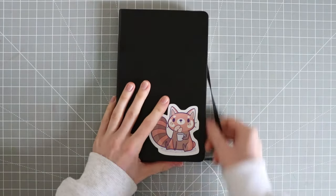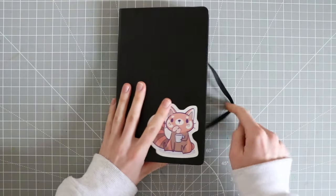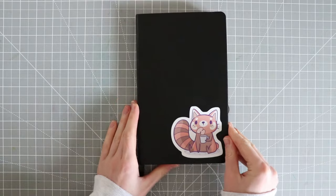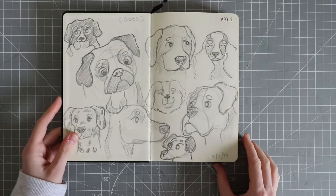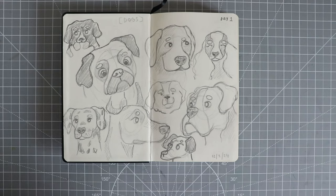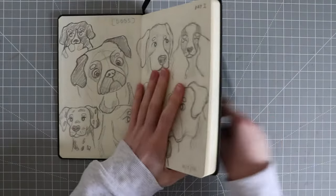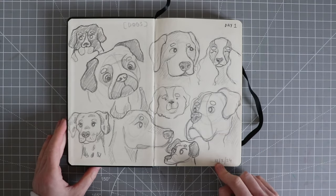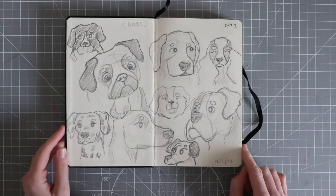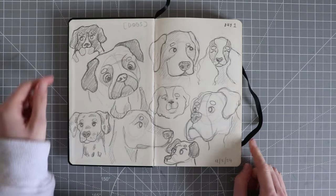I'll do the first page to get the focus right. It's been so long since I've done my camera, but anyway — this is day 1. I started it on the 12th of February and I sketched some dogs.